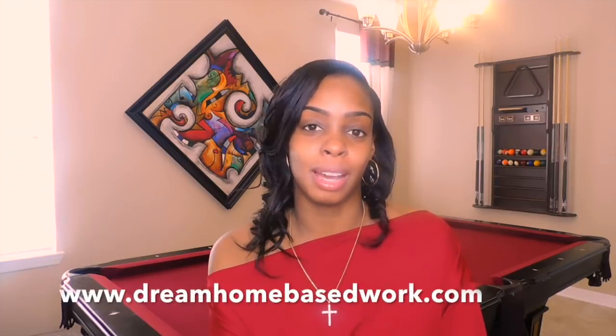And as always, if you're looking for any other work from home opportunities, make sure you check out my official website, dreamhomebasedwork.com. I'm starting to get more active on Instagram, so I'll leave a link in my description box below so you can follow me there and on Facebook as well. I really hope you guys enjoy the rest of your week. Take care.